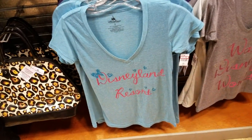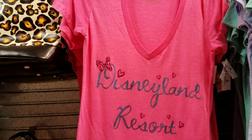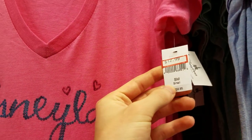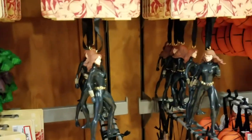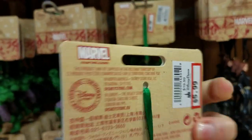Here we have Disneyland, Walt Disney World, and another Disneyland shirt, and these shirts are $12.99. Here we've got the Hulk, Spider-Man, and Black Widow — let's see how much these are: $5.99.